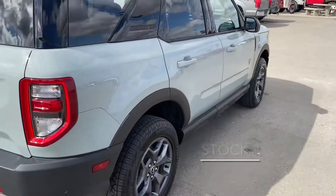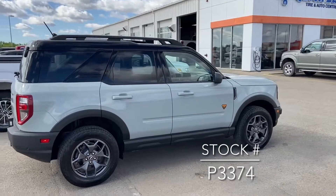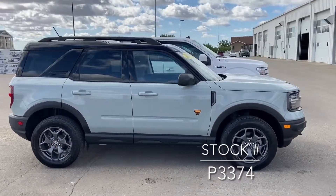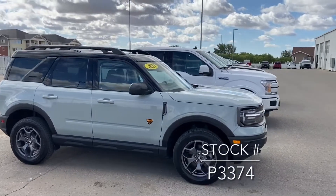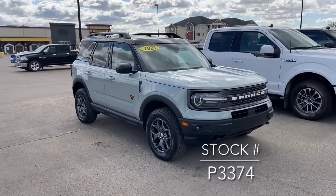If you're looking for this vehicle on our website, the stock number is P3374. It's a cool alternative. You can reach out to myself or anyone else on the sales team and we'd be more than happy to help. Very, very cool car — I'm sure you guys will all agree. Thanks for watching.